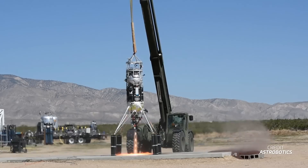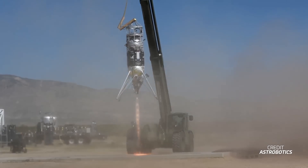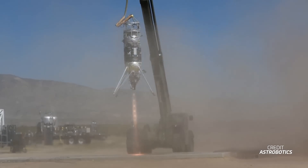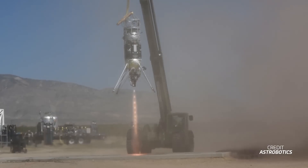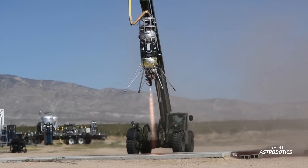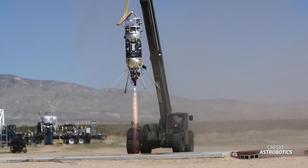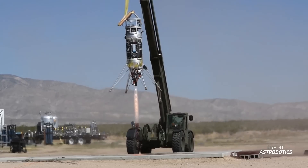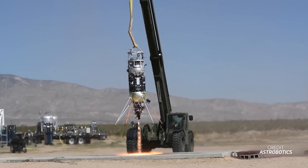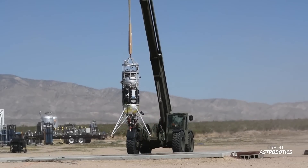Astrobotic has resumed flights of Zodiac, a lander previously owned by Masten Space Systems. Masten filed for bankruptcy last year, but Astrobotic quickly bought its assets, effectively owning all of its hardware. Astrobotic says it has completed four test flights of Zodiac from Mojave, California, testing interactions between the plume of exhaust and the surface — research aimed at gathering more data for future lunar landing missions.